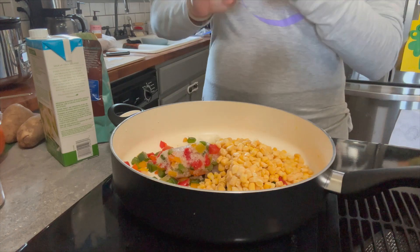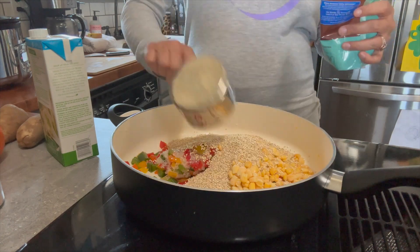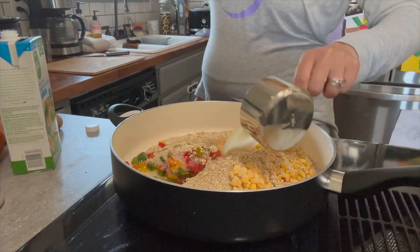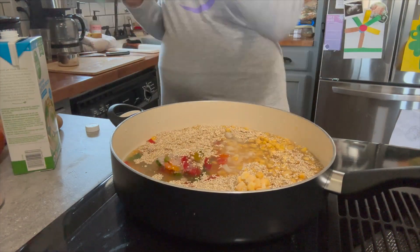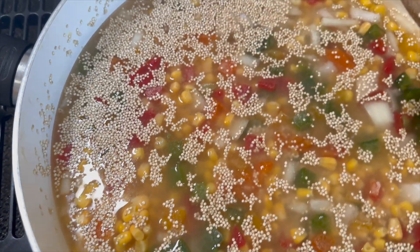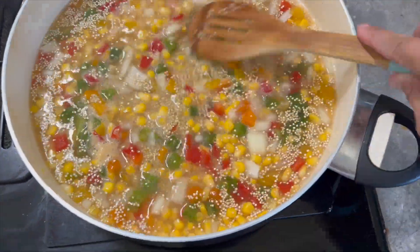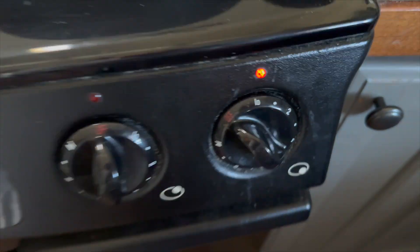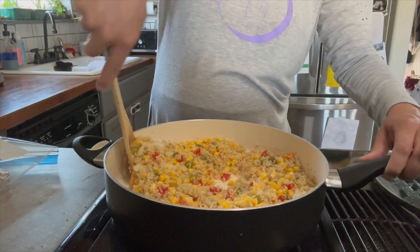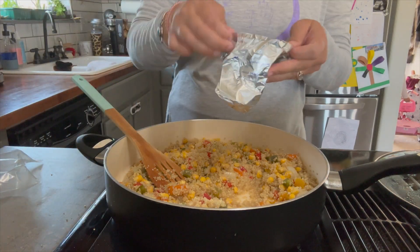I came up with this recipe a while back and I love it. We have bell pepper and onion from the garden, about half a bag of frozen organic corn, and some quinoa — you could use rice instead. All the measurements will be in the description box. You're going to bring it to a boil, reduce to a simmer, give it a good stir, and cover it for around 20 to 22 minutes depending on where you are. Then you fluff it out and let it get going in the heat.